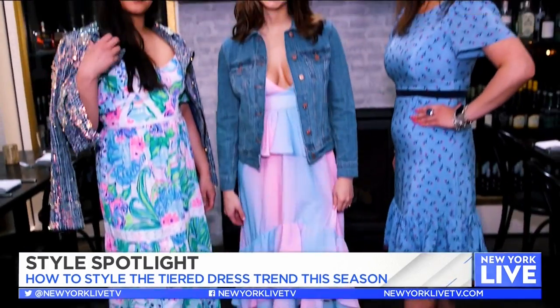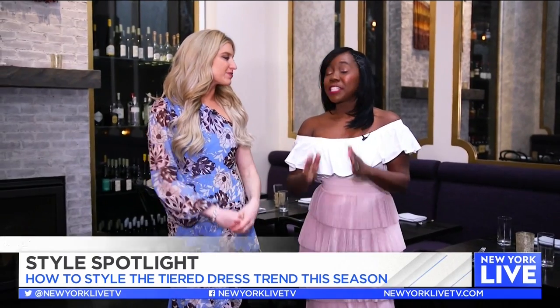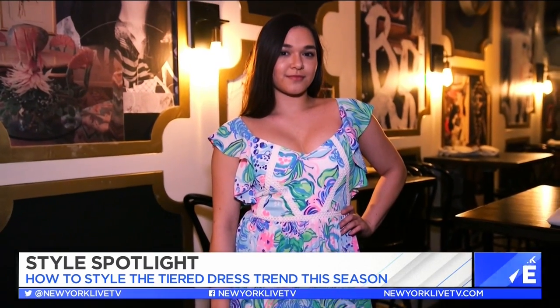Shirelle, tell me what exactly is the tiered trend? The tiered trend is all about that layered look — having breaks in between fabric and sort of elongating how you look in an outfit.